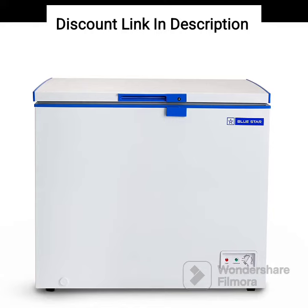The Bluestar CHFSD100DHPW Single Door Deep Freezer is a compact freezer with a storage capacity of 95 liters. It is designed to provide efficient and reliable performance for small commercial or personal use, and comes with several features that make it a great investment for those who need to store a variety of frozen goods.